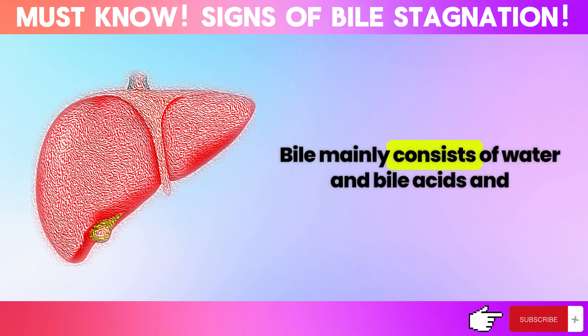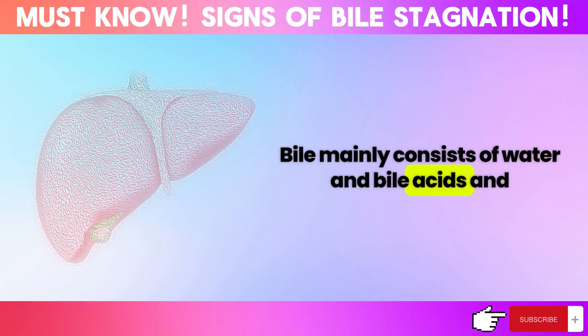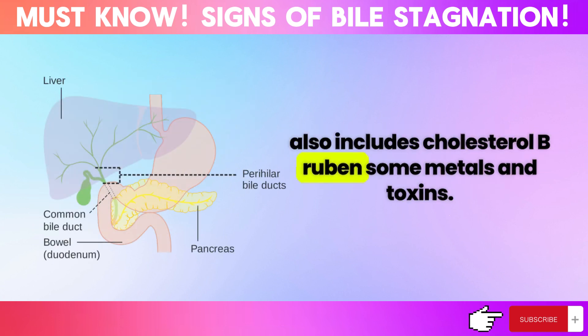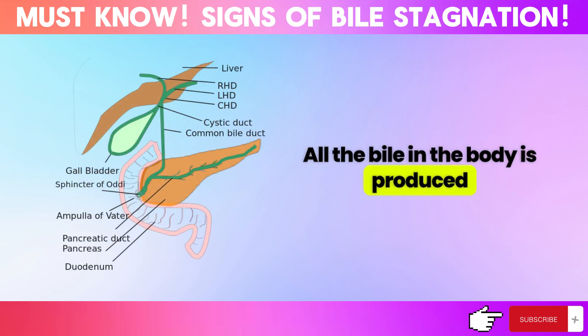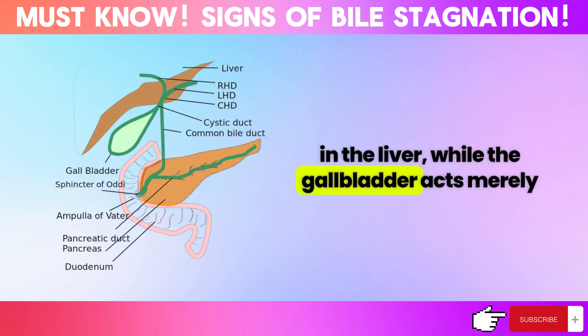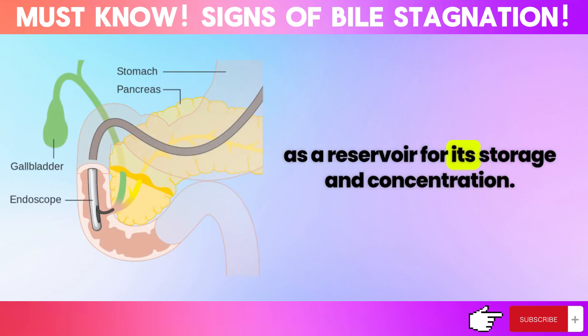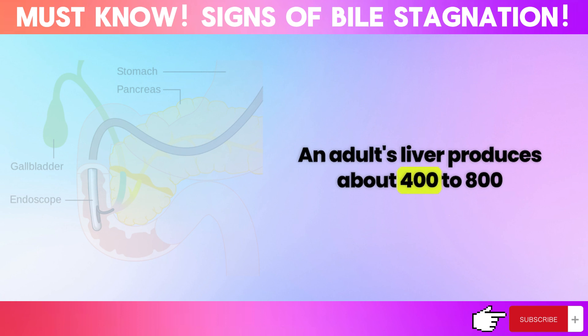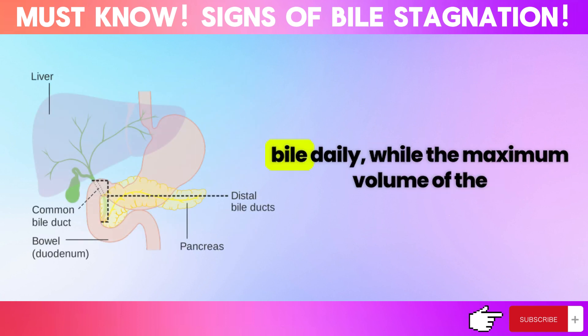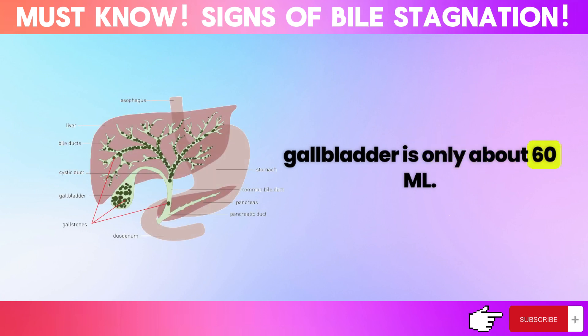Bile mainly consists of water and bile acids, and also includes cholesterol, bilirubin, some metals, and toxins. All the bile in the body is produced in the liver, while the gallbladder acts merely as a reservoir for its storage and concentration. An adult's liver produces about 400 to 800 milliliters of bile daily, while the maximum volume of the gallbladder is only about 60 milliliters.